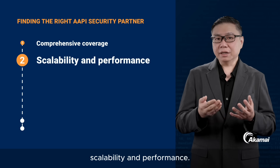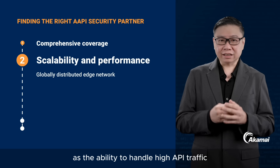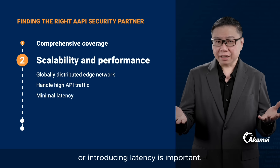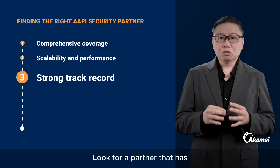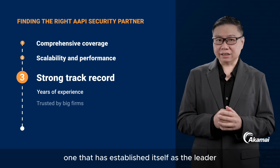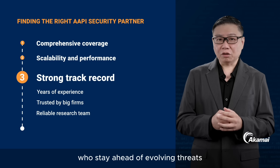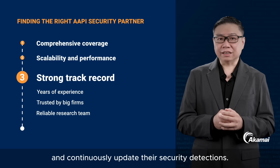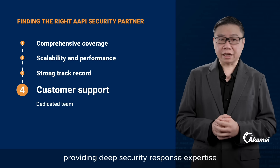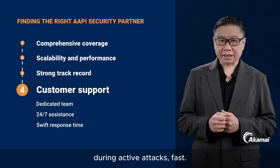Number two: scalability and performance. Work with a partner that has a globally distributed edge network, as the ability to handle high API traffic without compromising performance or introducing latency is important. Number three: look for a partner with decades of experience protecting organizations and established leadership in the industry — one with a robust team of security researchers who stay ahead of evolving threats and continuously update their security detections. Number four: select a partner with a dedicated team providing deep security response expertise around the clock, to help you devise and implement the right tactical responses during active attacks fast.